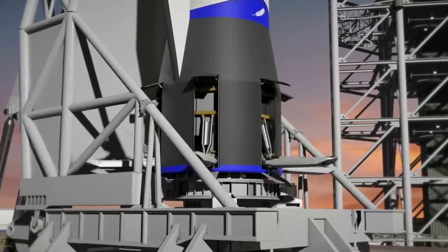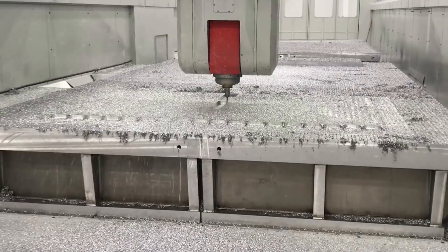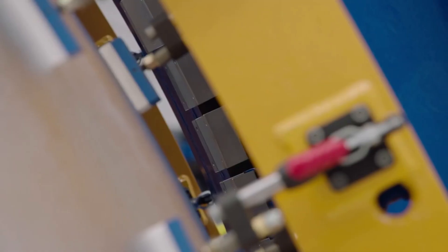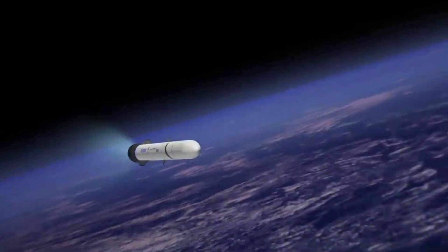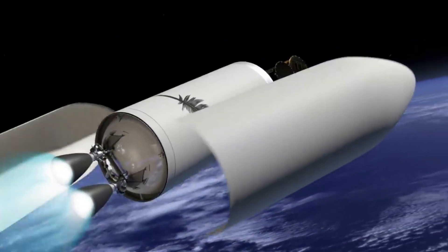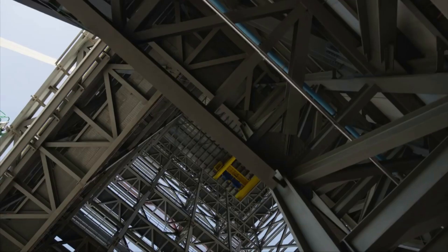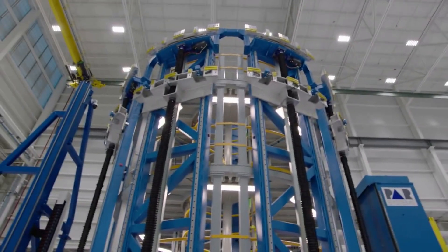The next rocket that relies on BE-4 is Blue Origin's New Glenn — a single-configuration heavy-lift launch vehicle with the goal of carrying people and payloads routinely to Earth orbit and beyond. The rocket features a reusable first stage built for 25 missions that will utilize 7 BE-4 engines, generating 17,100 kN or 3.85 million pound-force of thrust at sea level. New Glenn lifts off from Launch Complex 36 at Cape Canaveral; following stage separation, the first stage flies back and lands nearly 1,000 kilometers downrange on a platform. New Glenn has only three unique separation events for a dedicated mission: second stage, payload fairing, and payload.